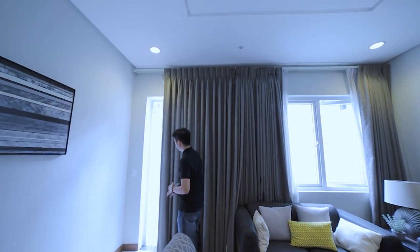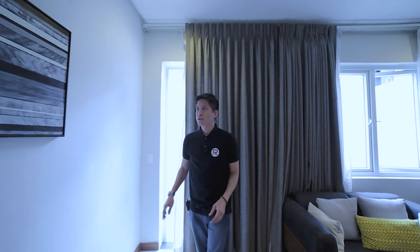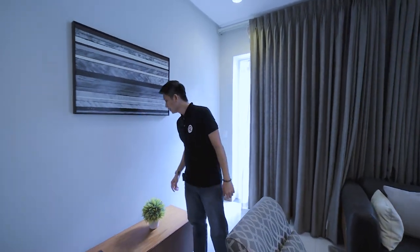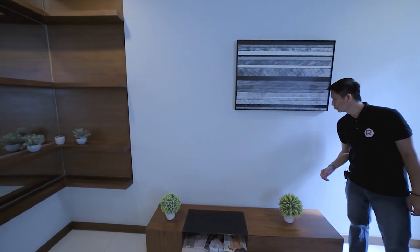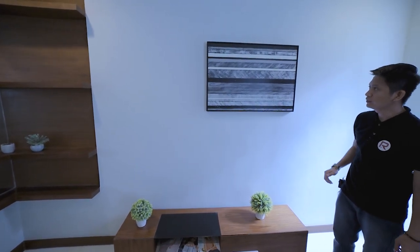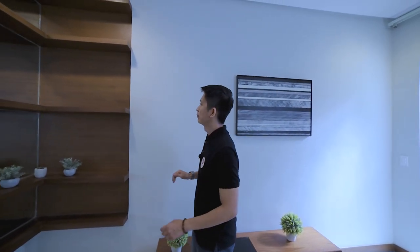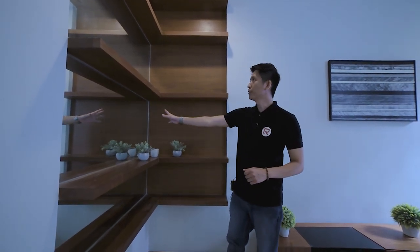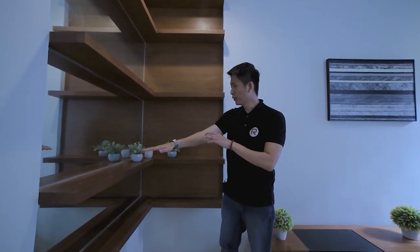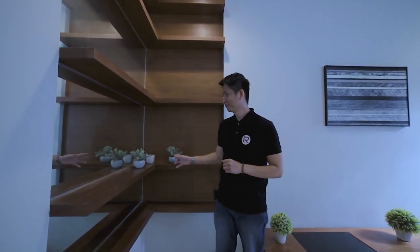Here is your balcony. On this area, behind your rack, there is a provision for internet and cable, so we can put a wall-mounted TV here to chill and relax or watch a movie. On this corner, we have shelves and a mirror — a great spot to display family photos.